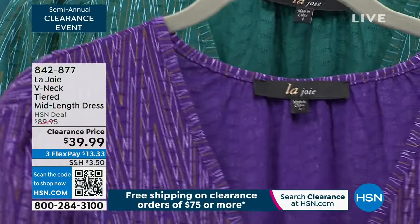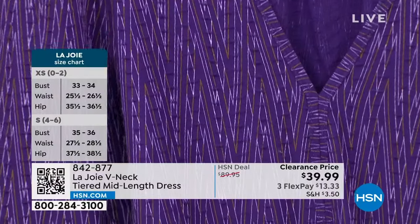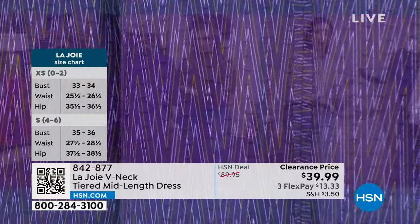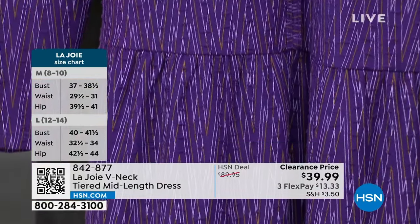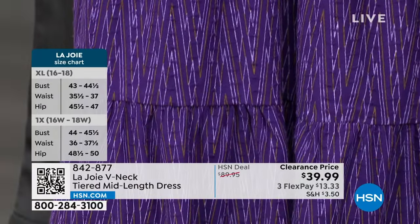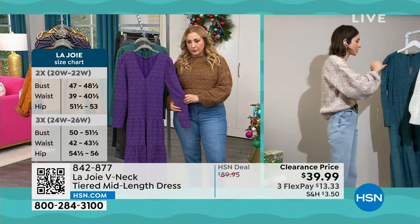It's a jacquard. The texture here is what's so special — if you look very closely and once you get this at home, the texture is really cool. So it's not just that pattern — there is an actual texture to it as well. There's a beautiful V-neck, sexy and feminine.